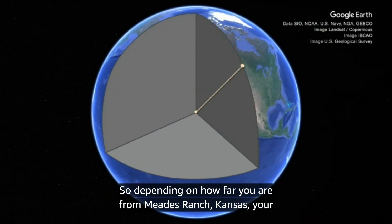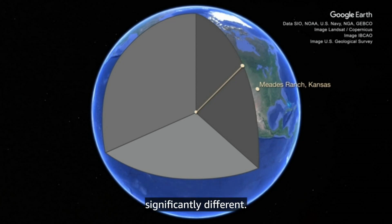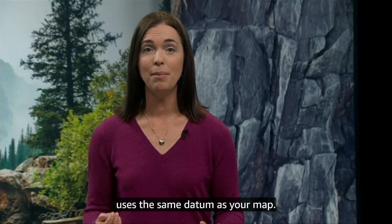So, depending on how far you are from Meads Ranch, Kansas, your GPS coordinates might agree with your map, or they might be significantly different. Luckily, you can change the settings on your GPS so that it uses the same datum as your map.